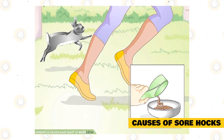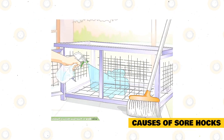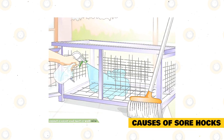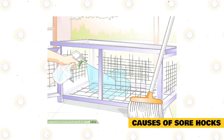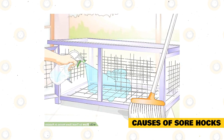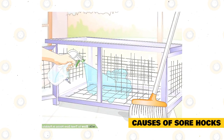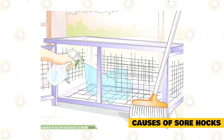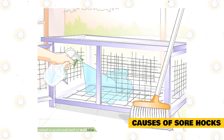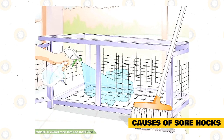Untrimmed nails: when a rabbit's nails are too long, it changes the way they bear weight. In severe cases, the nails could grow too long and scratch their thin foot pads. Small cages: if your rabbit cannot fully stretch out on its side and relax, the cage is too small. Rabbits will generally spend a large portion of their day sprawled out, and if they can't stretch out they will have to spend more time sitting upright, putting pressure on their hocks. Unsanitary cages: the biggest danger for sore hocks comes from infection. Rabbits who spend large amounts of time standing in urine- or feces-soaked bedding, or in damp cages from spilled water or urine, are going to be at risk for infection if they get a cut or sore on their foot.